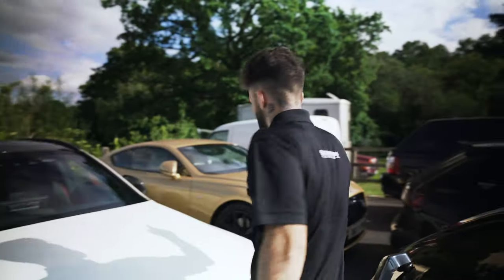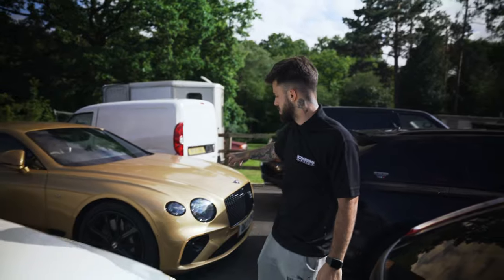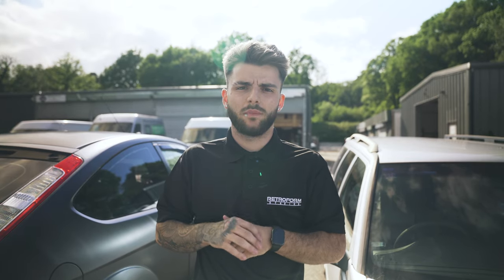And there we have a Bentley that we've previously wrapped, in for some more work. So that's all the cars we've got this week at Retroform. I hope you guys enjoyed the video. Have a look at our Instagram page for some more content, and please DM us if you want to get your car booked in for a free quote. Cheers guys.